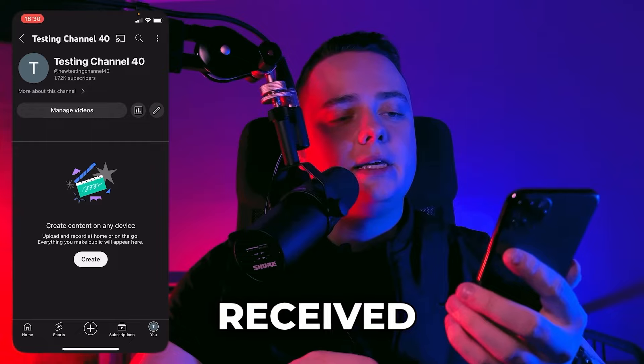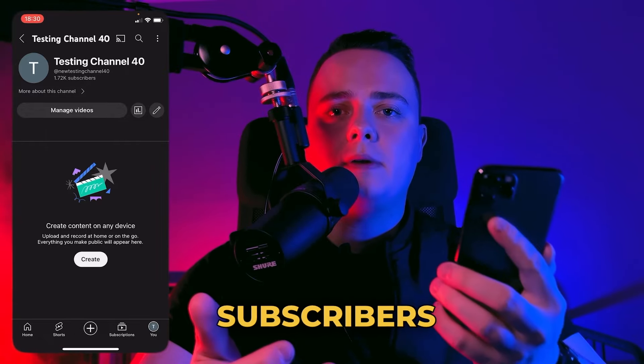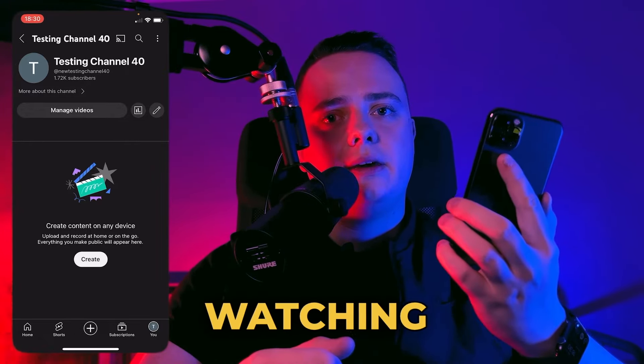And as you can see guys, I received over 500 YouTube subscribers. So thank you for watching and see you tomorrow.